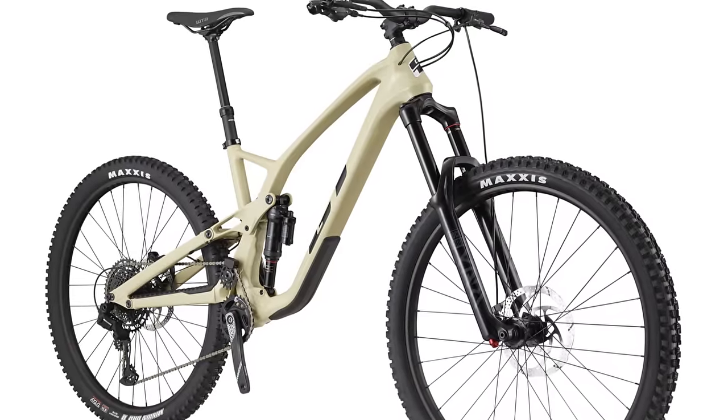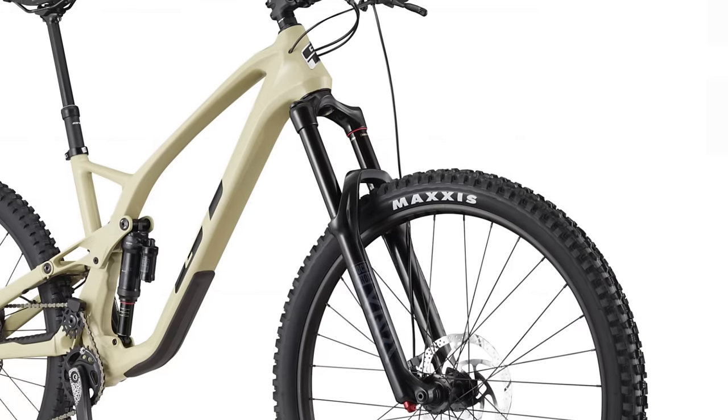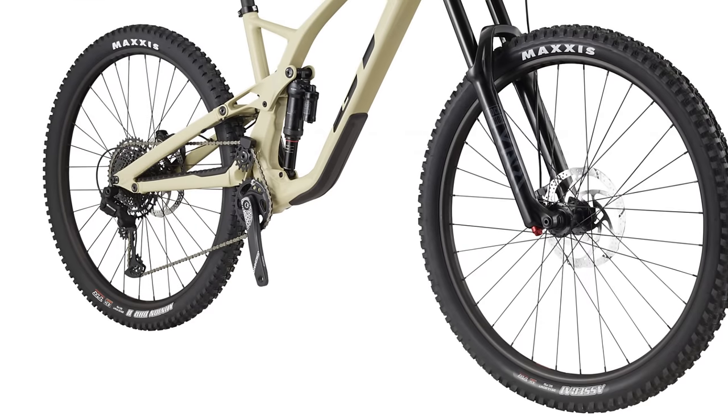The new high pivot linkage extends the axle path rearward, giving riders less pedal feedback and a more plush feeling ride with a ton more traction. It comes with a RockShox Deluxe Select and Yari RC suspension combo, 12-speed SRAM SX Eagle drivetrain, TRP brakes, and the best aggressive tire combo — Maxxis Assegai and DHR2. At under four grand, GT is offering a lot of new tech with this carbon frame and a solid build kit.